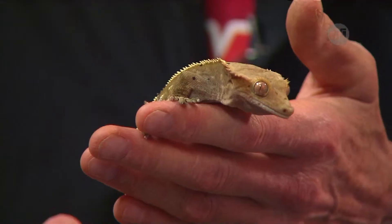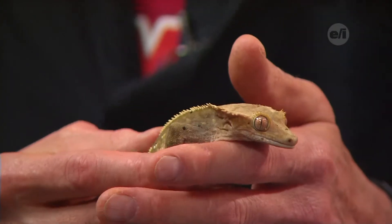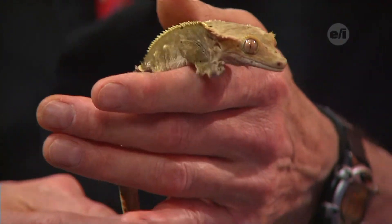Do these guys reproduce while in captivity? We've never had them reproduce ourselves. If you get breeding pairs they're probably fine, but it takes a lot of care - the eggs need to go in an incubator. They make great pets and are easy keepers. They eat mostly crickets - this guy will eat a little fruit too - and they're great fun.